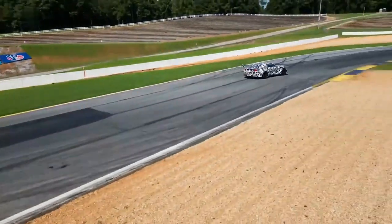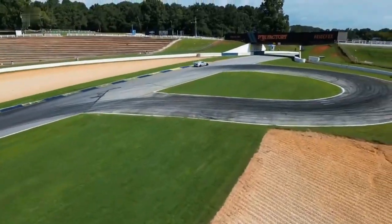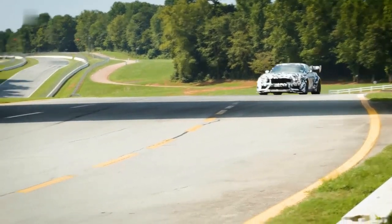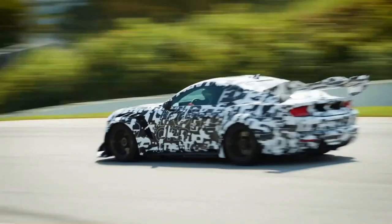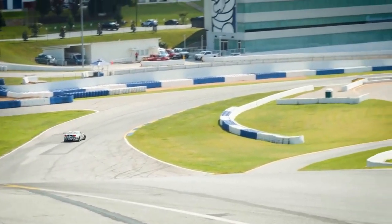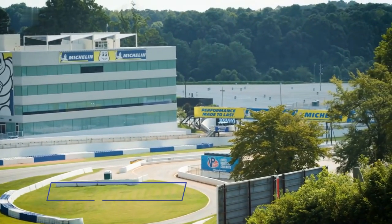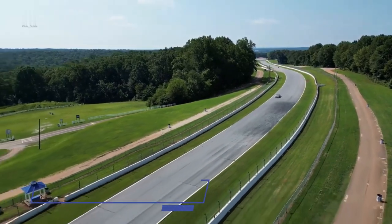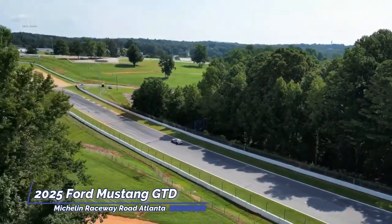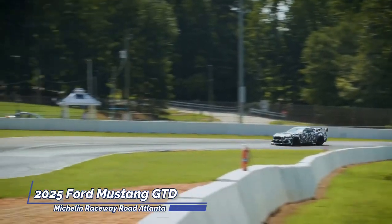As for the ultimate power yield, precise figures remain pending, but Ford's aim is to surpass the 800 horsepower threshold, thereby solidifying its stature as the most potent Mustang ever offered by the automaker. Noteworthy is the engine's redline, stretching beyond 7,500 rpm, coupled with a titanium exhaust featuring an intricate active valve system — an amalgamation that delivers a symphony of mechanical harmonies while ensuring optimal performance dynamics.